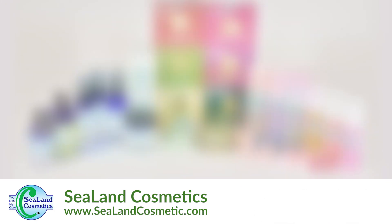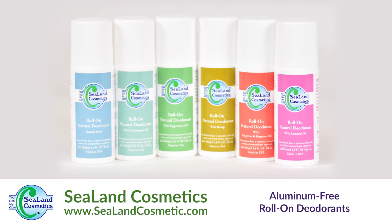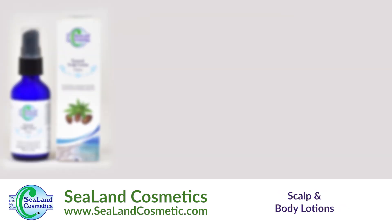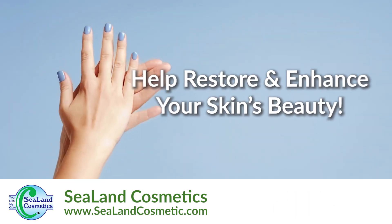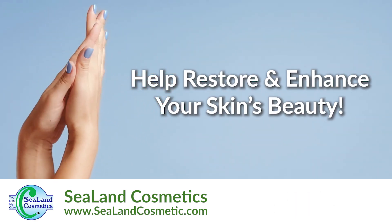Our entire line of products, including our aluminum-free roll-on deodorants, vegan face cream, scalp, and body lotions, use high-quality ingredients to help restore and enhance your skin's natural beauty.